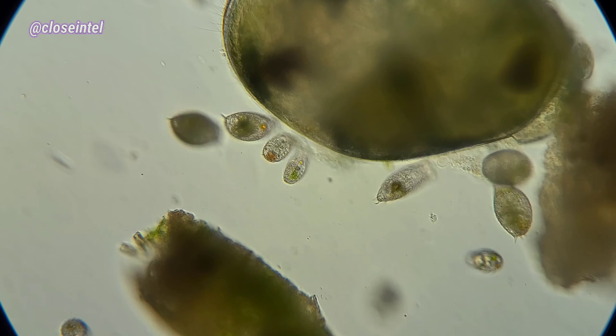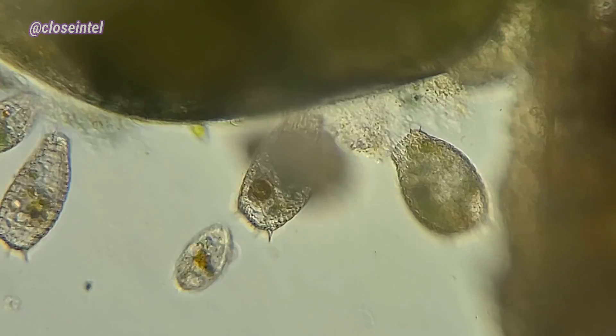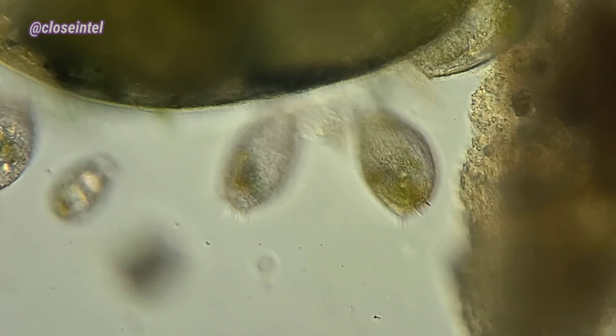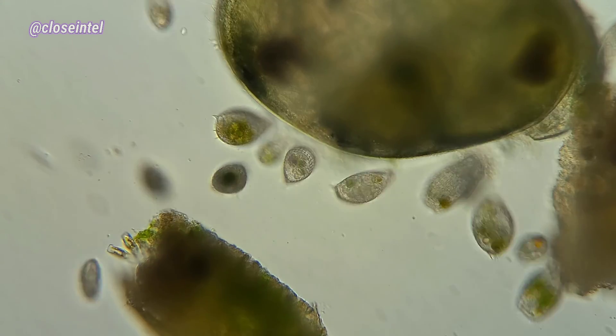We have a bunch of caleb cells that seem to have gathered around a dead crustacean — it's most likely a seed shrimp. If you look closely, you can see the plates that surround the caleb's body, and it's actually an armor made up of calcium carbonate.